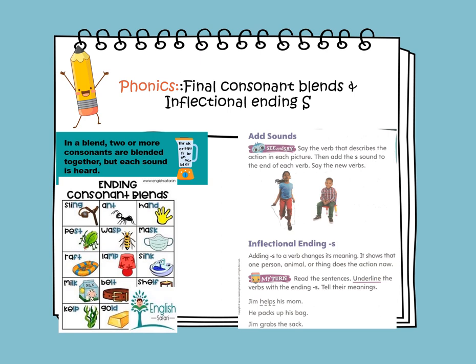Let's read the sentences and underline the verbs with ending S. Jim helps his mom — 'helps' is the verb that contains S. He packs up his bag — 'packs' is the verb. Jim grabs the sacks — 'grabs' is a verb that contains inflectional S.